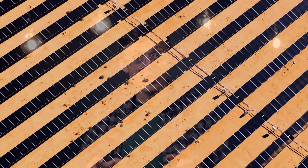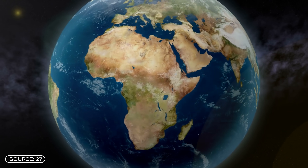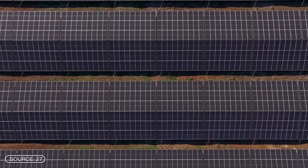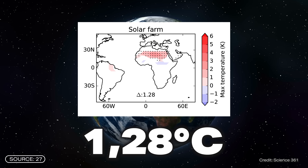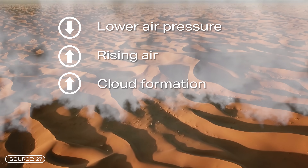But what if we build much larger solar parks covering thousands of square kilometers, like those envisioned for the Sahara Desert? Scientists have been studying this scenario for several years. The climate consequences of building a giant solar park in the Sahara would be dramatic. Because solar panels reflect much less sunlight than desert sand, the surface temperature in the Sahara would increase by up to 1.28 degrees Celsius. This warming leads to lower air pressure, rising air currents, more cloud formation, and ultimately up to 50% more rainfall.